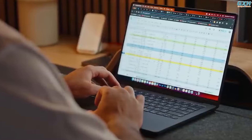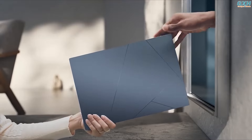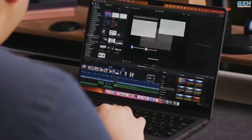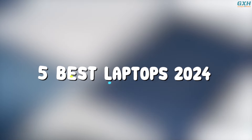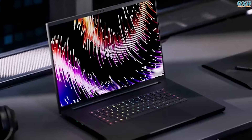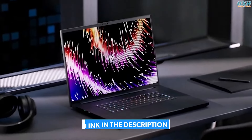The best laptops are powerful enough to do your daily tasks, comfortable enough to carry all day, and efficient enough to prevent you from running out of battery suddenly. To help you narrow down your choices, here are the top 5 best laptops of 2024 for you today. You can buy them at the link in the description below the video.